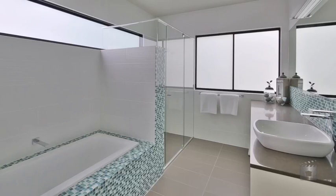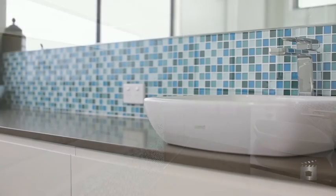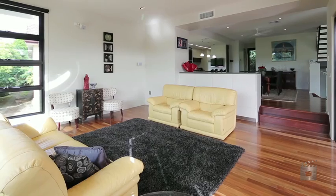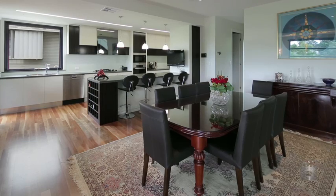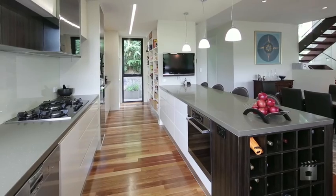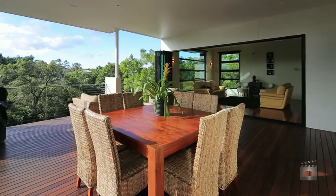Two large bathrooms fitted out to the highest of standards, with Hollywood lighting and soundproofing throughout the house — a feature to help enjoy the tranquil surroundings. Chef's kitchen with Miele appliances, Caesar stone tops, and power points to burn, with amazing views to take in whilst entertaining.